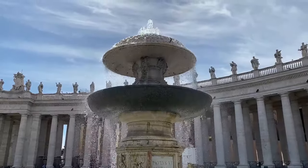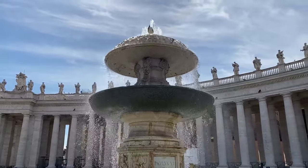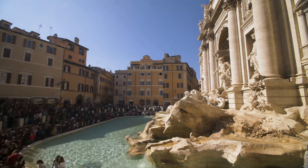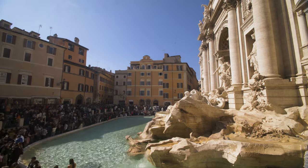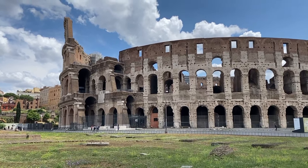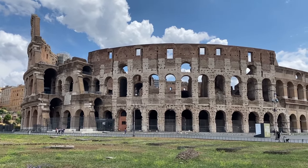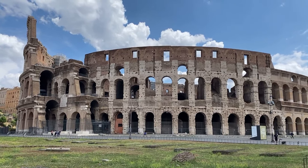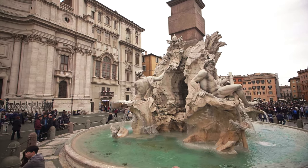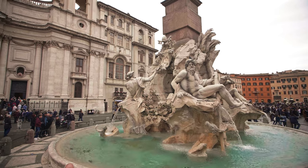Some of the most iconic aqueducts built by the Romans still stand today, not just as relics of the past but as functioning pieces of infrastructure. The Aqua Virgo, built in 19 BC under Augustus, still feeds Rome's most famous fountain — the Trevi Fountain — a marvel of hydraulic engineering that has worked for over 2,000 years. Legend says the aqueduct was named after a young virgin who pointed Roman soldiers to the spring from which the water flowed, hence the name Aqua Virgo. The Fountain of the Four Rivers in Piazza Navona, designed by Bernini and commissioned in 1651, also taps into the Aqua Virgo, representing the four great rivers of the world: the Nile, Ganges, Danube, and Rio de la Plata.